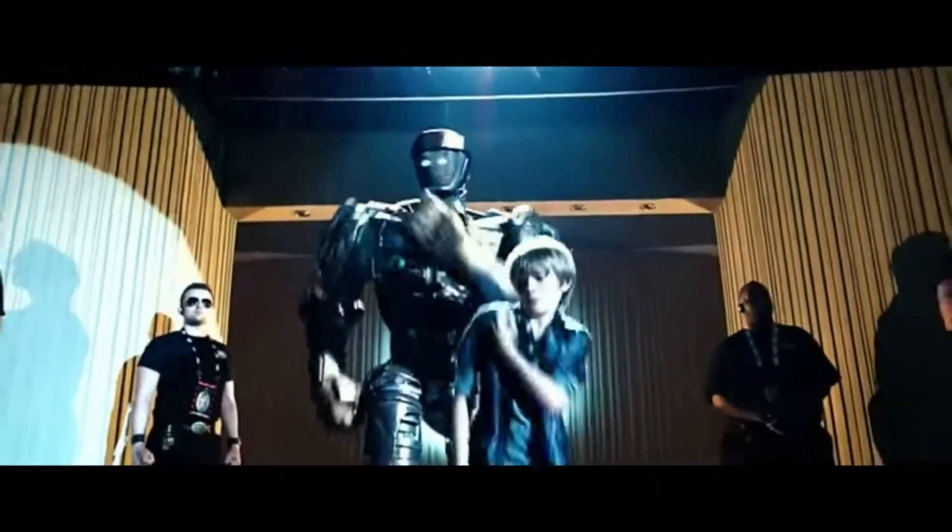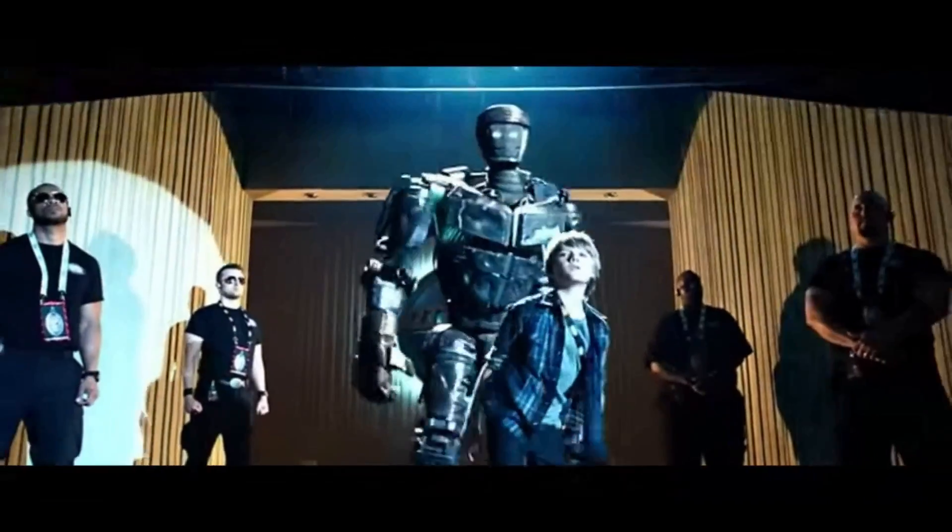Hello Internet, it is I, Hewlett! I'm gonna need a robotic arm for that arm. Here we go! I've used up my right arm entirely with all my waving. Hello Internet, it is I, Hewlett!